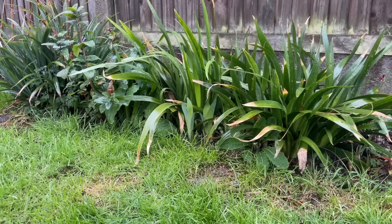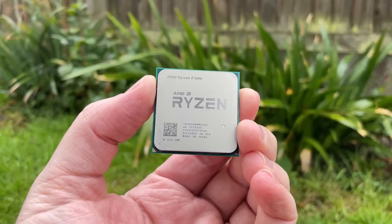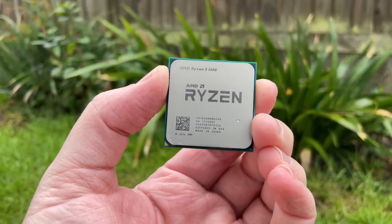Hello everyone and welcome to another video. I've been using 2017's Ryzen 5 1600 for the past few days outside of making videos and testing graphics cards.